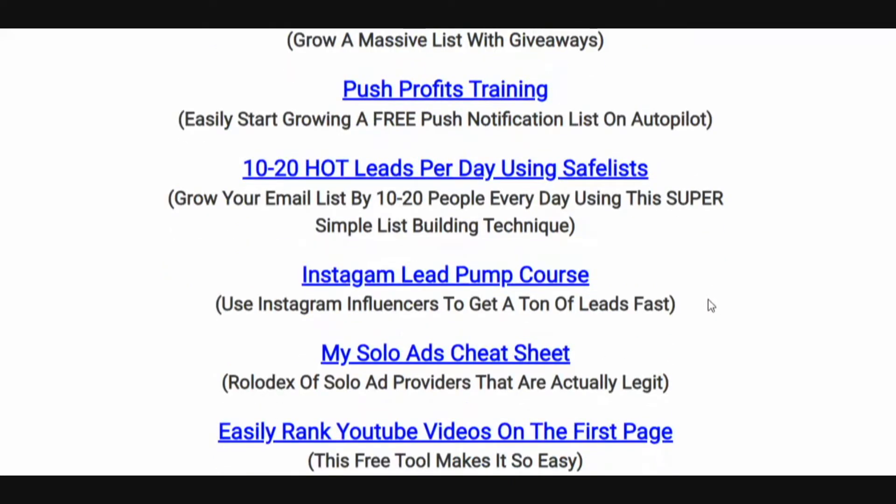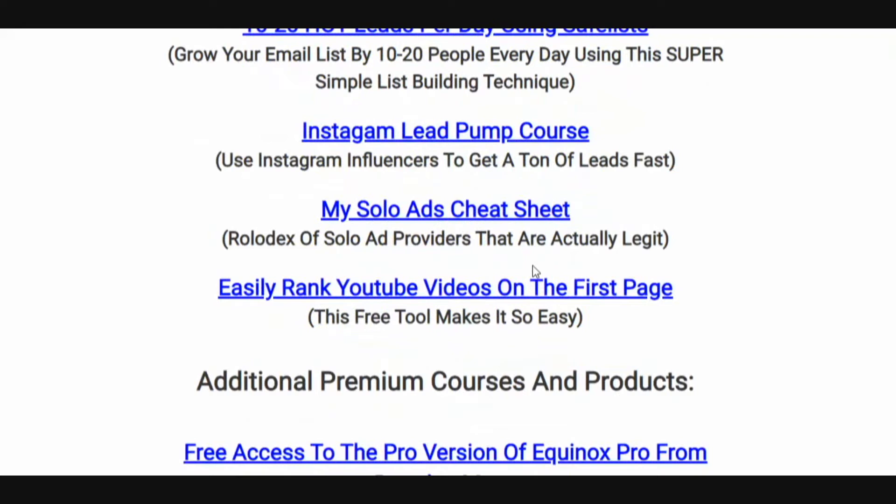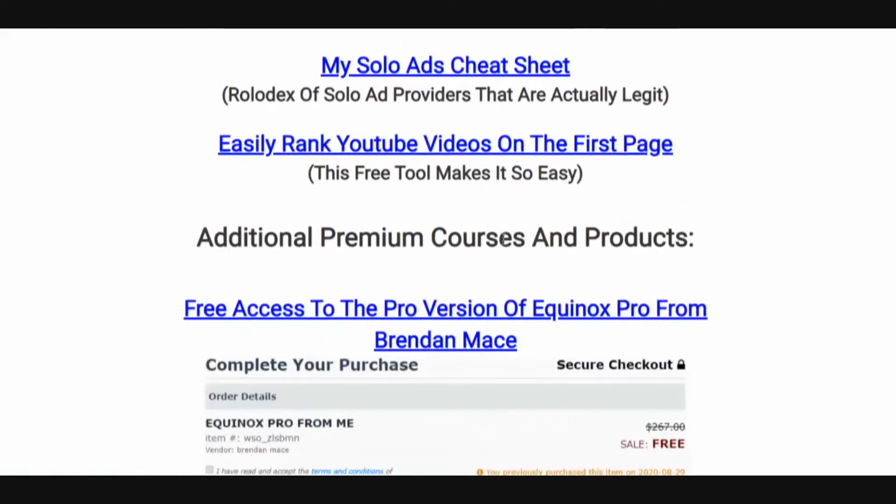Push Profits training — this is training on push notifications, how to put one line of code on your website so you can easily start building a push notification list that you can send to just like an email list. Ten to twenty hot leads per day using safe lists — safe lists are highly effective yet overlooked and looked down upon by a lot of marketers. However, I've been using them for years and they always get me hot leads. Instagram Lead Pump course — I'm going to show you how to siphon leads off of Instagram without having to have an Instagram account yourself.